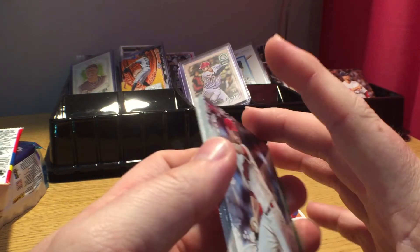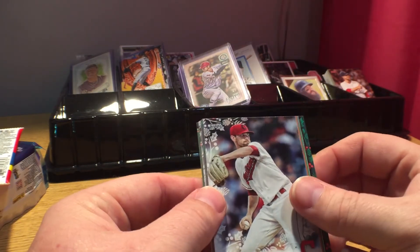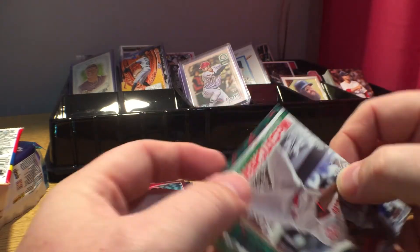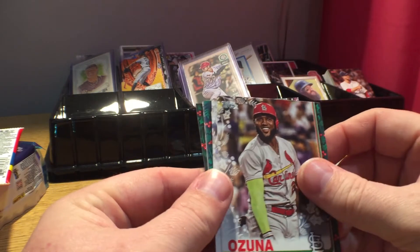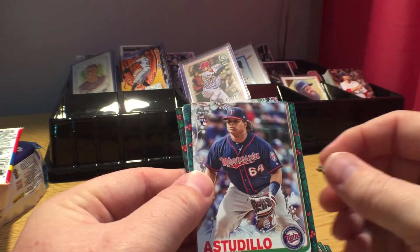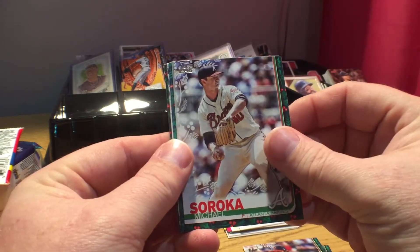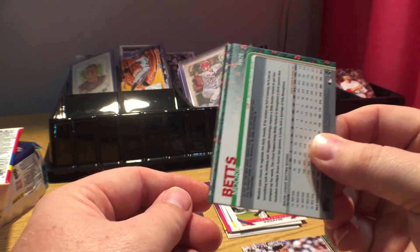Topps Holiday got us a Shane — not Justin Bieber — Andrew McCutchen, Marcell Ozuna, cabbage patch rookie card Williams Astudillo, and Michael Soroka. Look at that, Danny.